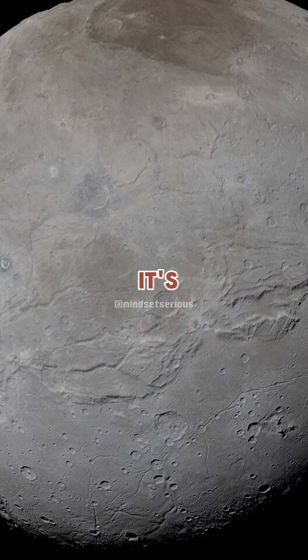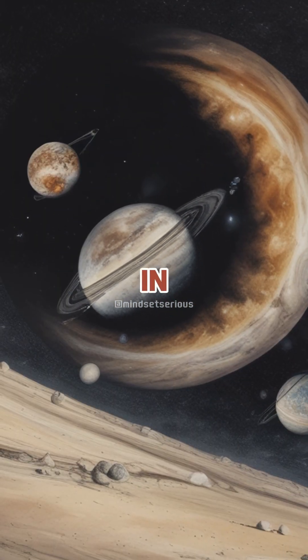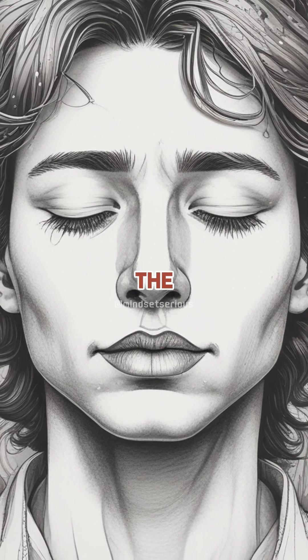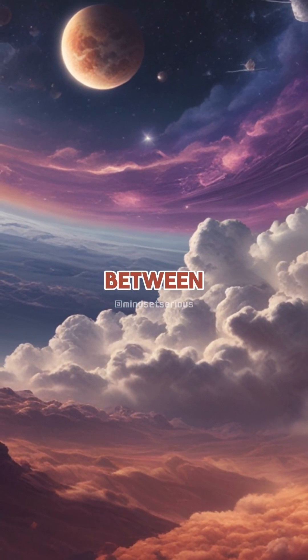Mercury does not, and it's because Mercury feels the gravity of other objects in the solar system, in particular Venus. When you feel another source of gravity in addition to that of the sun, the sun does not succeed in totally tidally locking the planet. There's a tussle between the two objects.